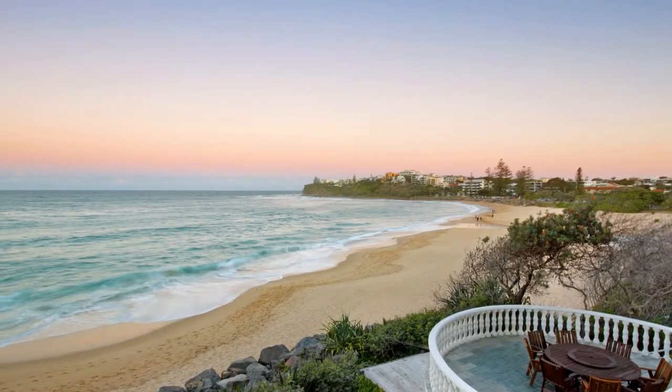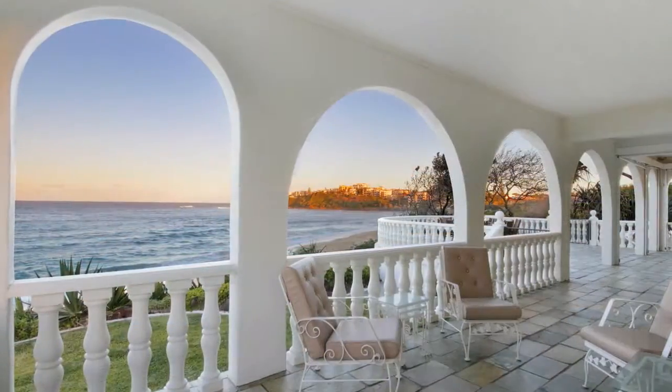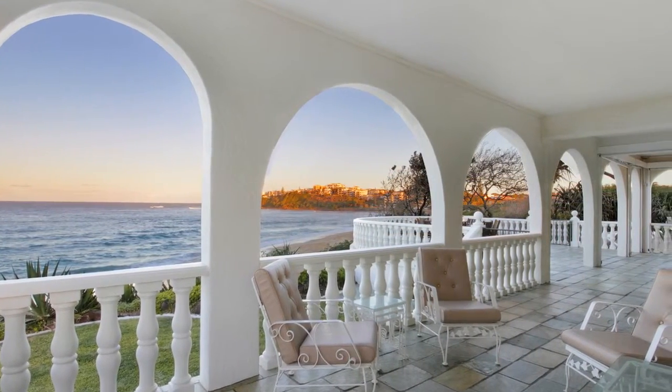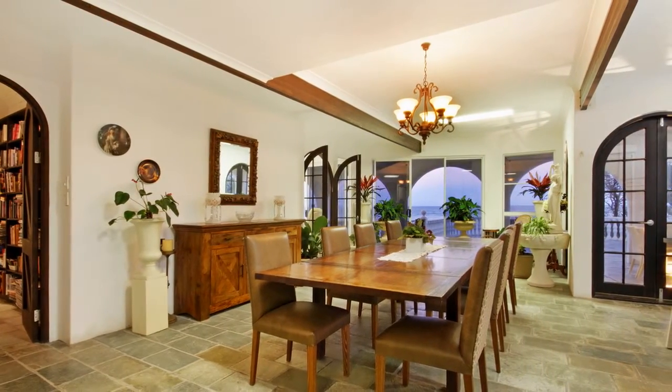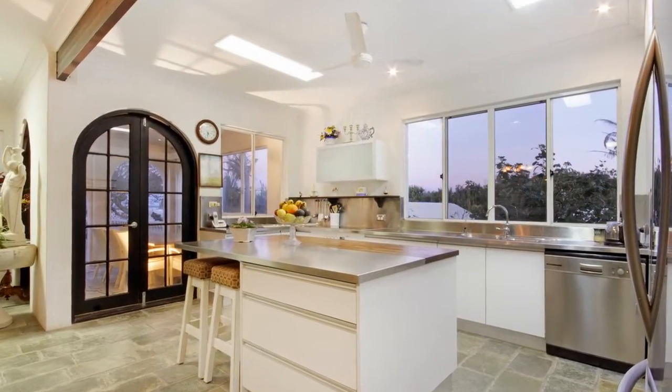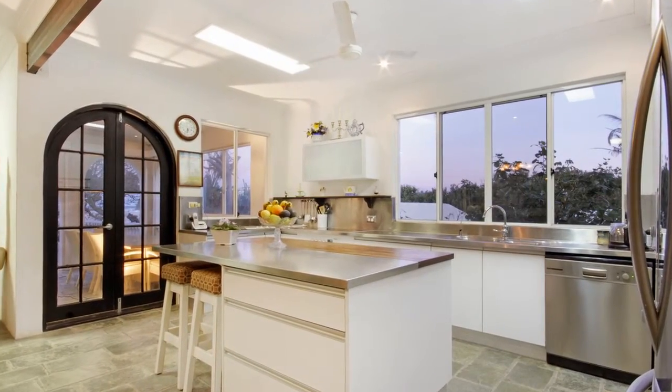Admired by all, the home has immersive ocean views from almost every room, yet from within gives a warm sense of security and privacy, allowing you to enjoy the best beach style and relaxation only the Sunshine Coast can offer.